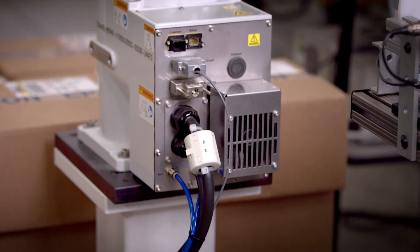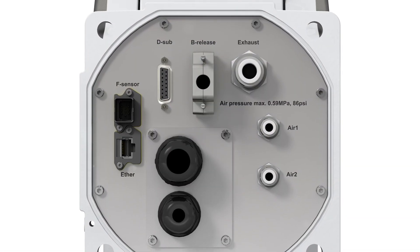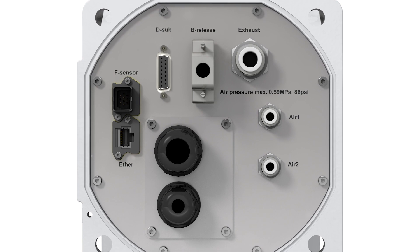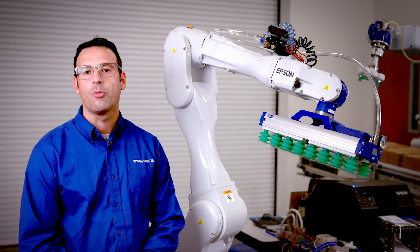The robot can be configured with the cables coming out of the rear of the robot base, like shown here, or coming out the bottom. Using advanced servo technology, this 12-kilogram capacity robot does not require the extra bulk of some robot brands.